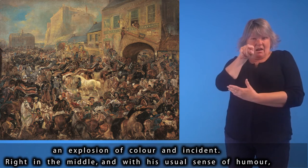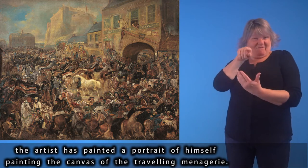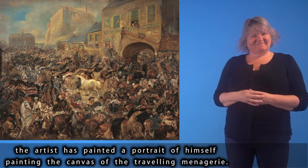Right in the middle, and with his usual sense of humour, the artist has painted a portrait of himself painting the canvas of the travelling menagerie.